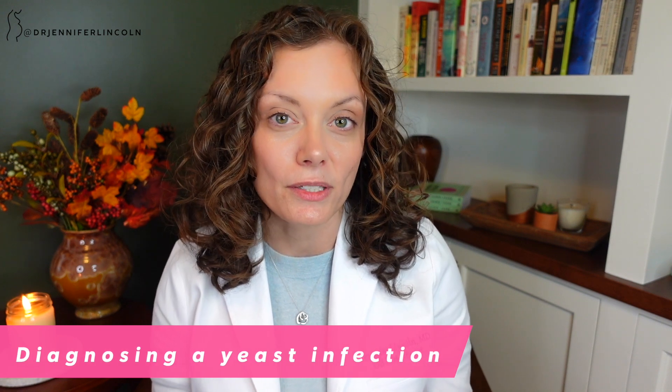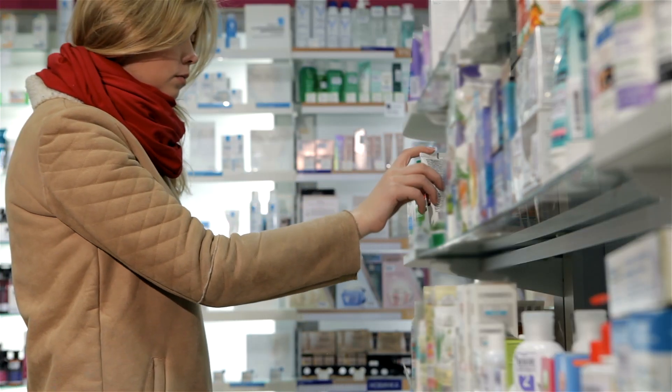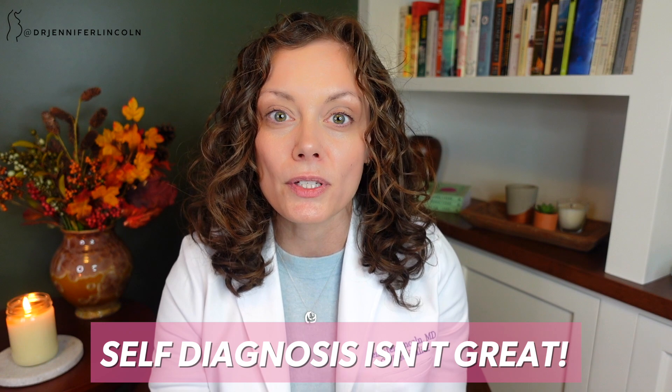Let's talk diagnosis. You might see that cottage cheese discharge when you wipe and think yeast infection — time to go to the pharmacy and get some over-the-counter medication. But I don't want you to do that, and here's why: we are really bad at self-diagnosis. Studies have shown that when people come in presenting with vaginitis symptoms, what they've self-diagnosed is often not actually what they've got going on. This includes people who really know what's going on down there. So self-diagnosis isn't great.